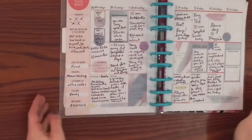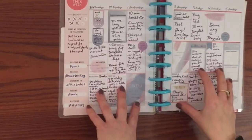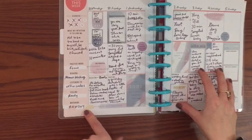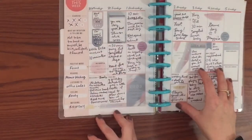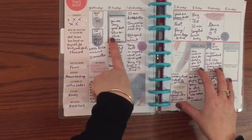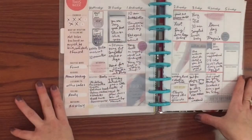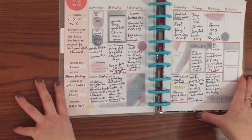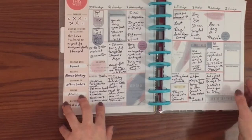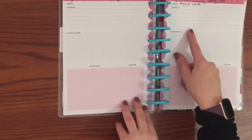Here is the weekly spread from the wellness extension pack — we have the exercise section, what my intuition is telling me, and then some words to fill out. I decorated it with one of the wellness sticker packs, with sections for affirmations, how you're feeling, your mood, and just tracking exercise, different self-care, and journaling.